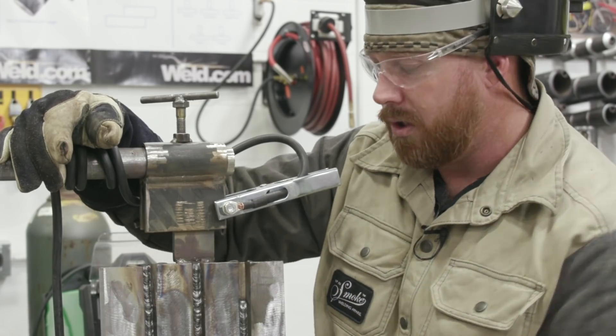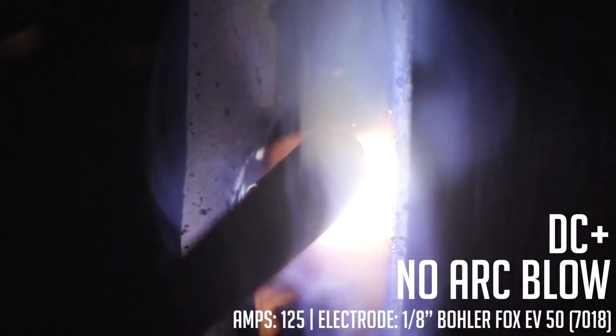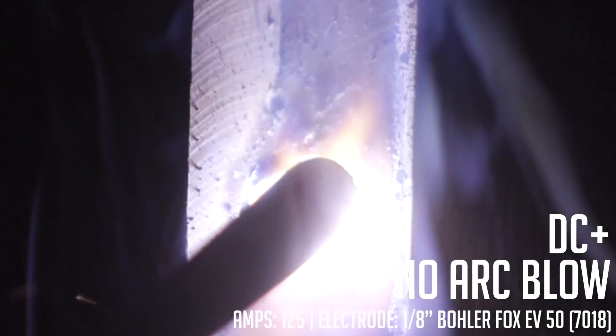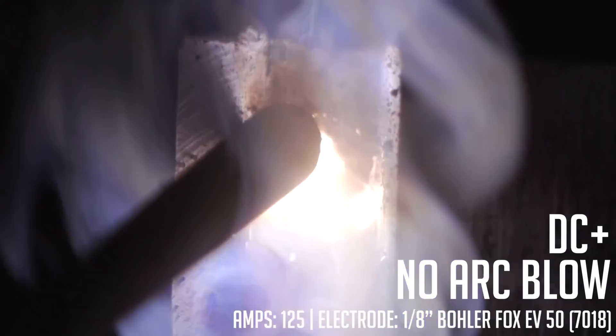Again, this is usually the area where arc blow starts to occur, but as you can see everything is nice, calm, and stable — that's what we want throughout the entire piece we're working on.